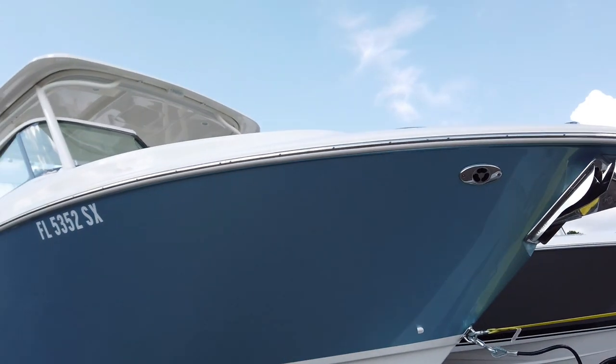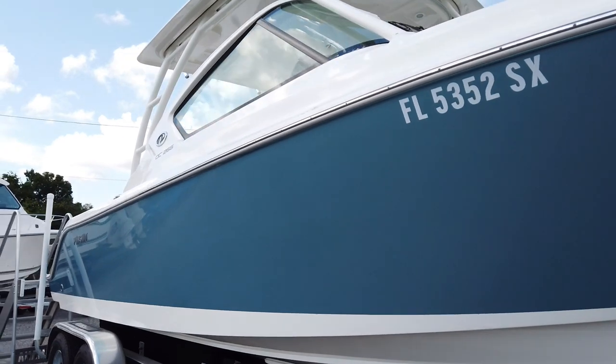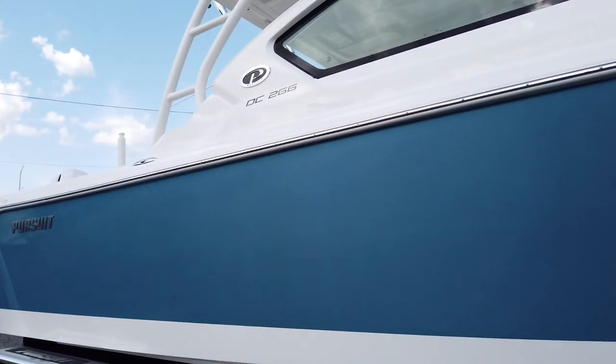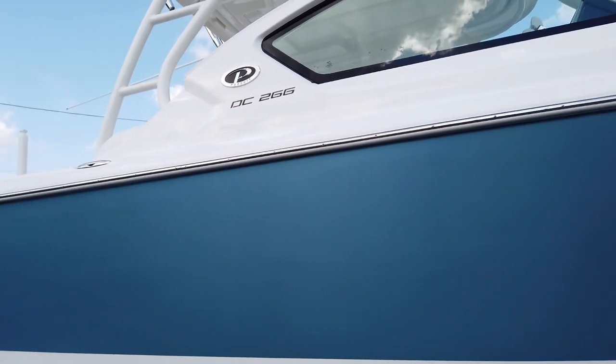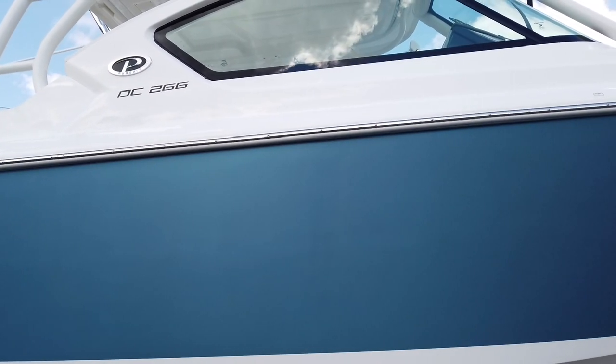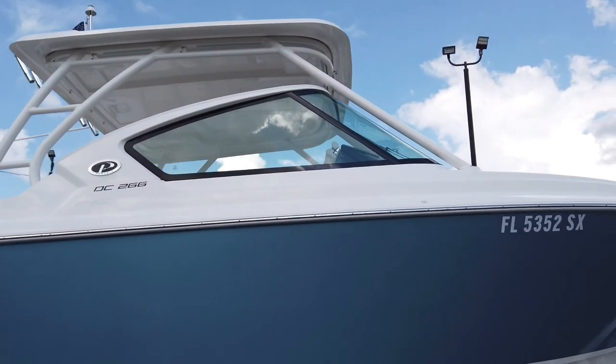We ordered the boat white and the owner wanted this custom Alex Seal paint — it's dolphin gray and it is metallic. It's cloudy out so it looks kind of gray, but it gets really, really blue in the sun and when all that metallic starts reflecting it's really pretty.